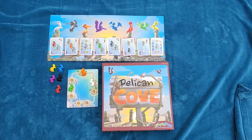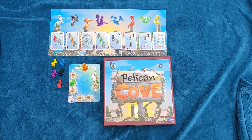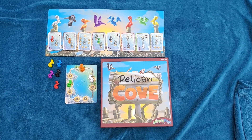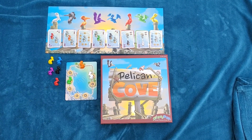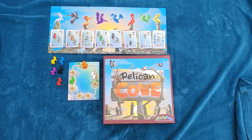In Pelican Cove, use logic and strategy to decide where each pelican will be happiest in his nest. The cards range in difficulty from one to five so you can make the game as challenging as you like, but it's also adaptable for ages as young as two.